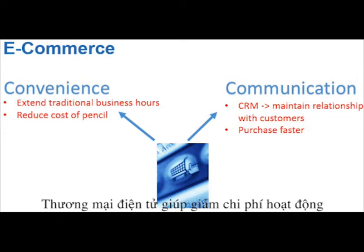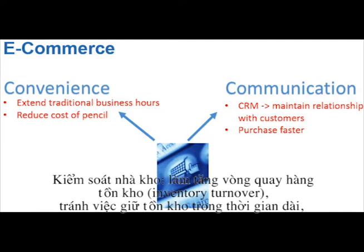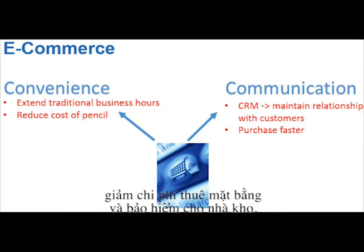Secondly, e-commerce reduces the cost of each pencil. The company has better stock control in terms of increasing inventory turnover, avoiding holding stock for too long, and reducing storage and insurance costs. In addition, e-commerce has reduced labour and raw material costs effectively.